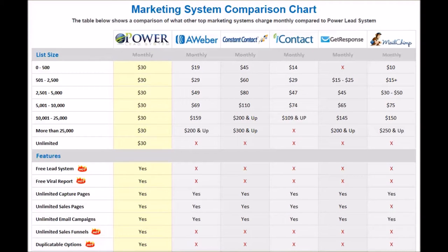Let's look at the marketing system. First things first, let's look at list size with these systems. PowerLead system — no matter how big your list size gets, it could be a million people, you're not going to pay any more than $30 a month on the customer side. Now all the other systems, they are going to increase your monthly cost the bigger your list size gets. AWeber goes from $19 a month up to over $200 a month. Constant Contact goes over $300 a month as your list size gets bigger.